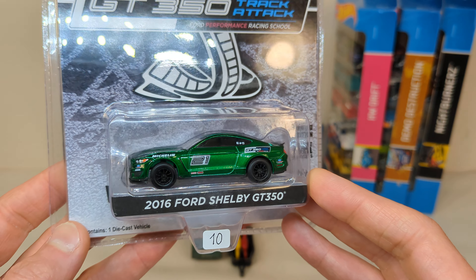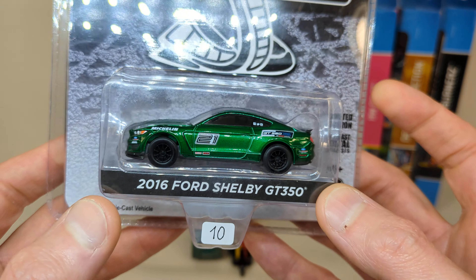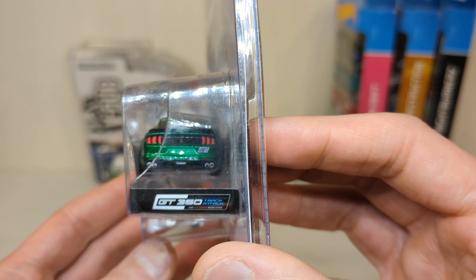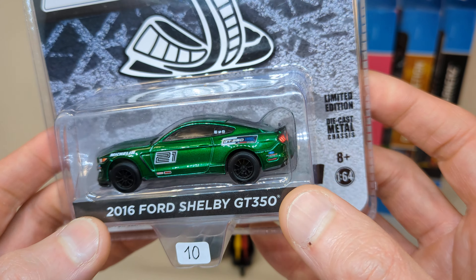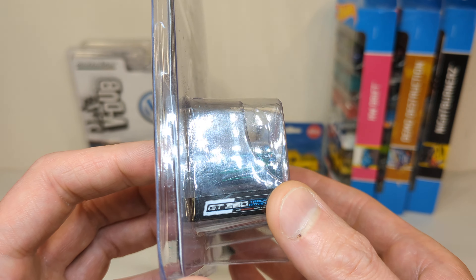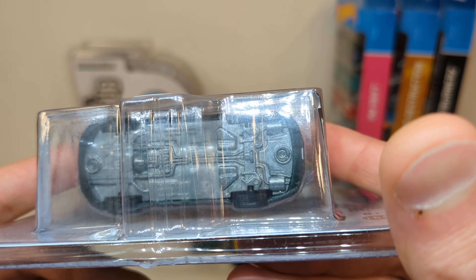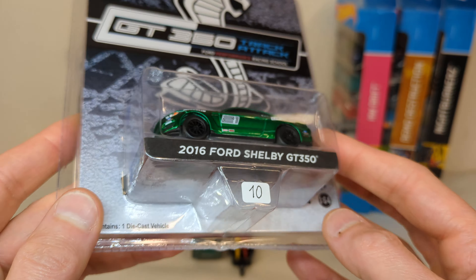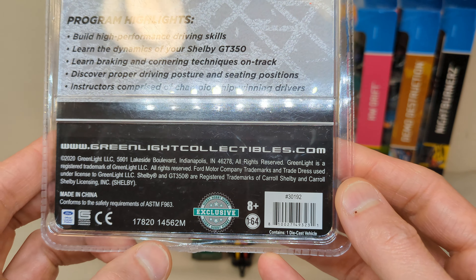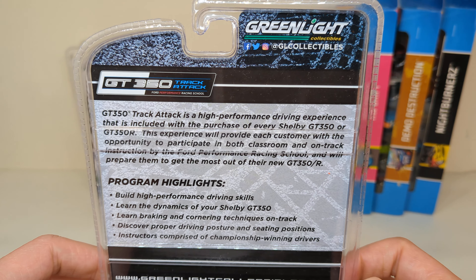Green body green machine — ten euro for this Greenlight chase, which is a fair price. The regular ones it's a little bit expensive. I will not be opening this because I might already have it, not sure, so I'll keep this on the card for now. If I already have it I'll pass it on to a friend. 2020 copyright, 2020 production on this.